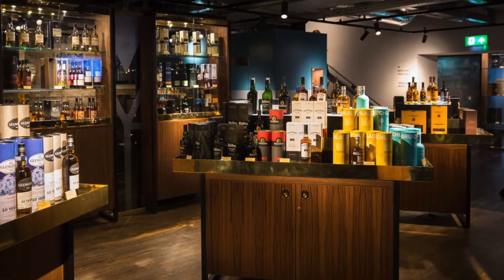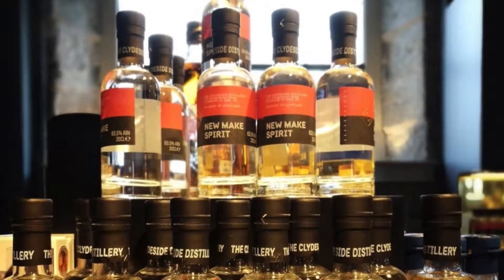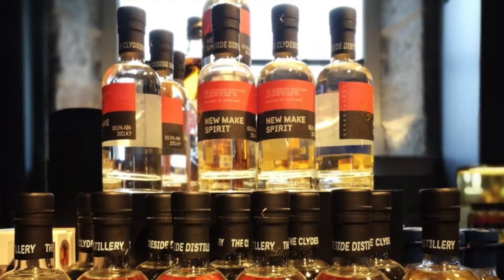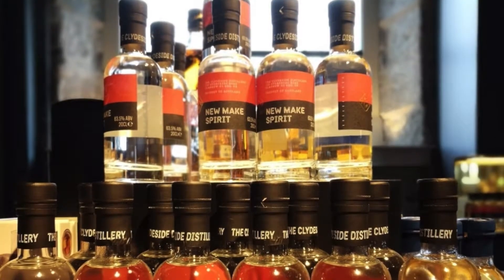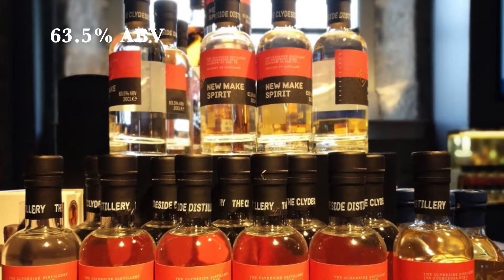They also have a whiskey shop and a cafe where I ate lunch after the tour. They did sell the new make — 77 pounds for a 200 milliliter bottle, which I thought was a bit steep — and it's bottled at 63.5% alcohol by volume.